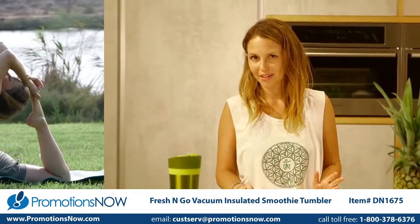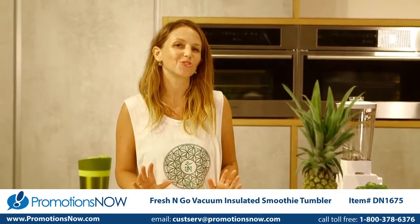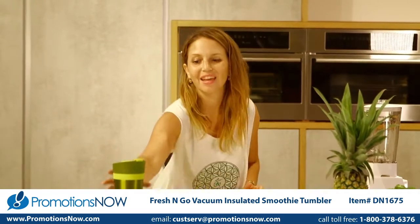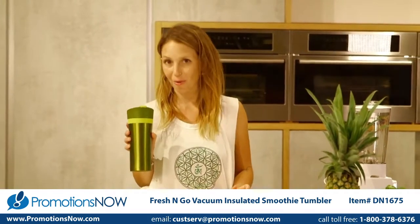I live an active and healthy lifestyle, and when I drink my smoothies, I like to drink them while they're still fresh and nutritious. The best way to do it is with Asobus Fresh and Go.